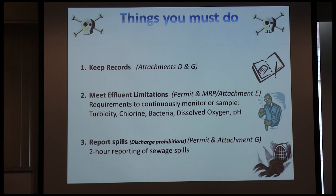Things you must do in any NPDES situation: you must keep records — Attachments D and F tell you that. You must meet your effluent limitations, primarily governed by Attachment E. And you must report spills — that's a big one. With any collection system and certainly any large sewer plant, you have little spills that happen on the plant site throughout the year.